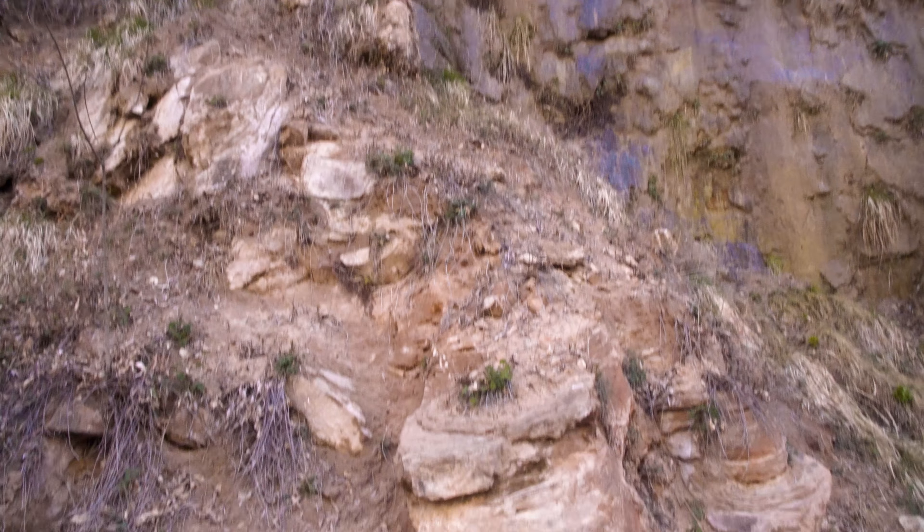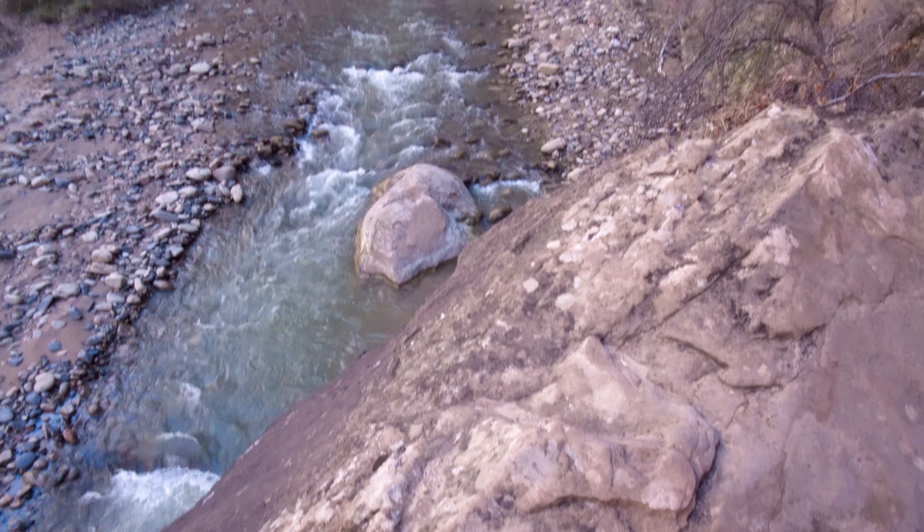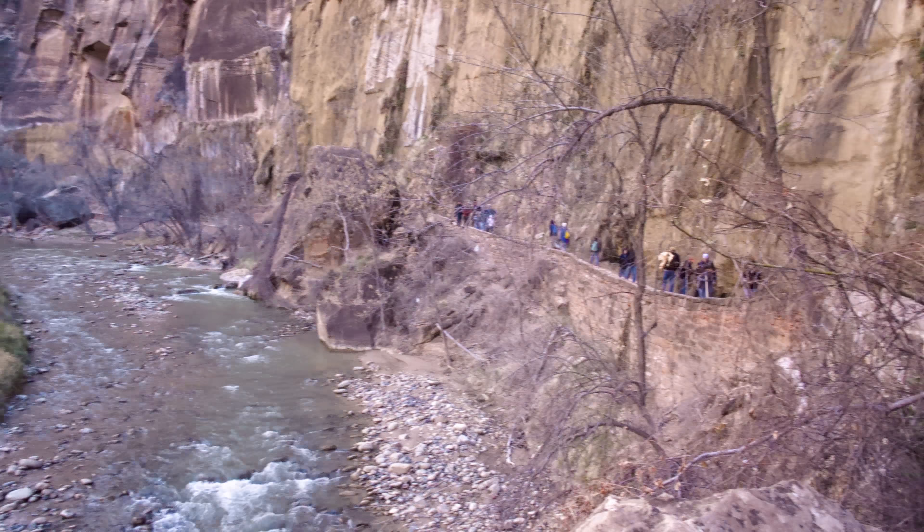Zion is the last of seven national parks we visited in Utah in just five and a half days in late March of 2018. We've now featured nine national parks over eleven episodes here on Trails We Hike, with many more to come.